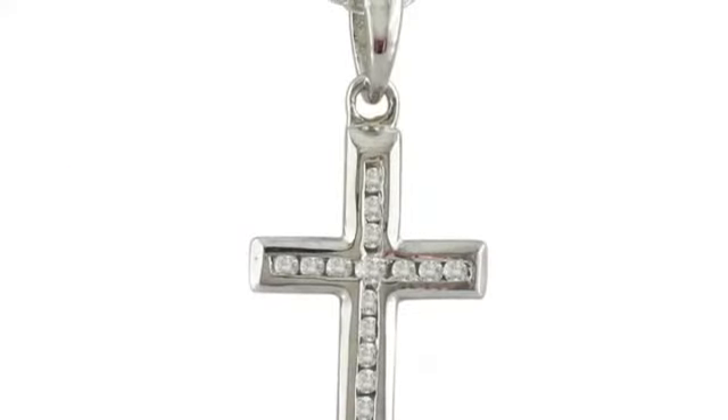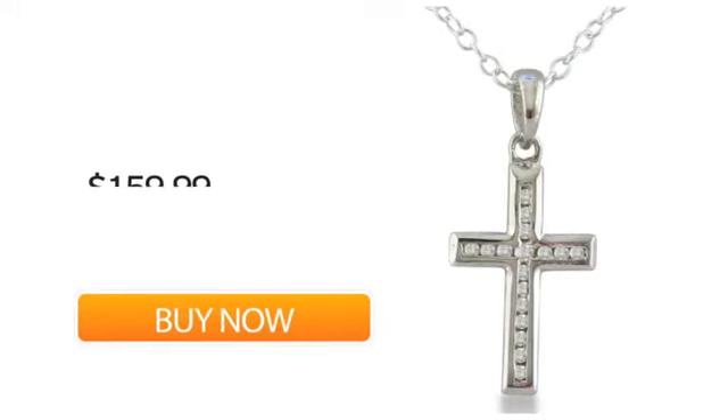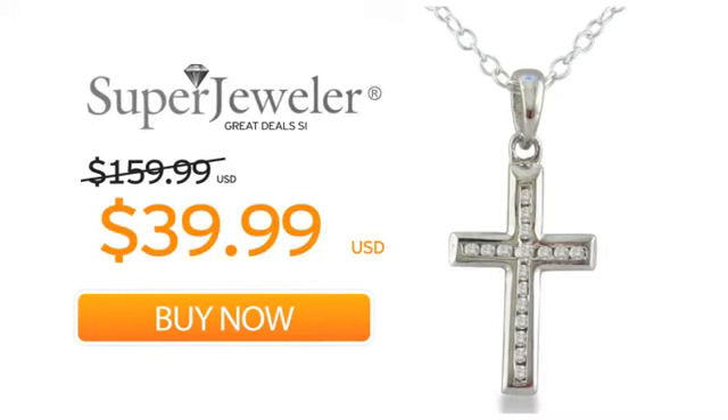At Super Jeweler we stand behind every product we sell with a lifetime guarantee, and a no questions asked 60 day return policy to ensure you love your new necklace. So order your necklace now at this unbeatable price. Only at Super Jeweler. Great deal since 1999.